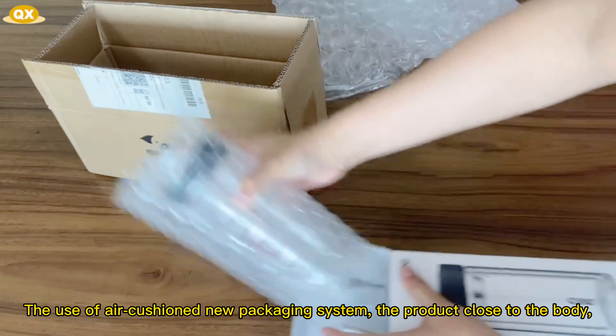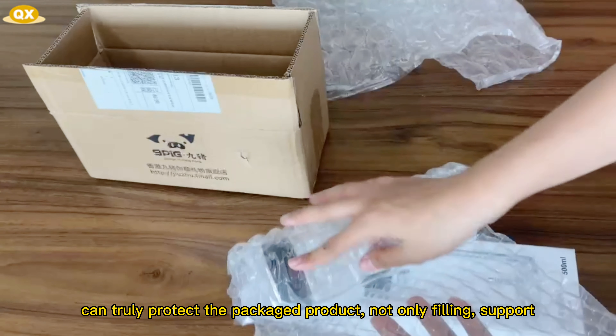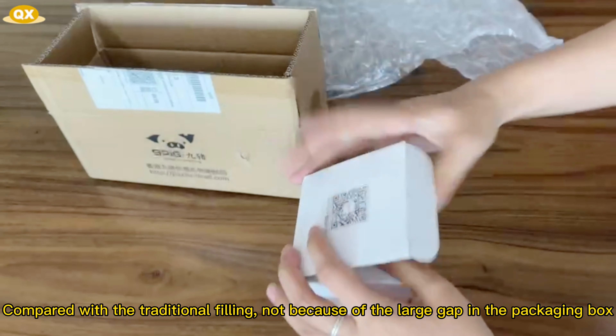Buffering transport protective packaging material — bubble film. Using an air cushion new packaging system, the product conforms closely to the body, which can truly protect the packaged product.